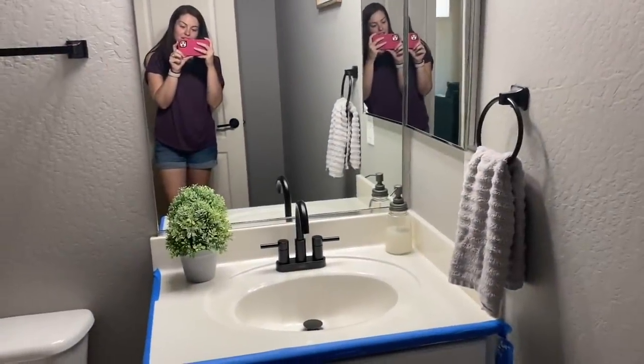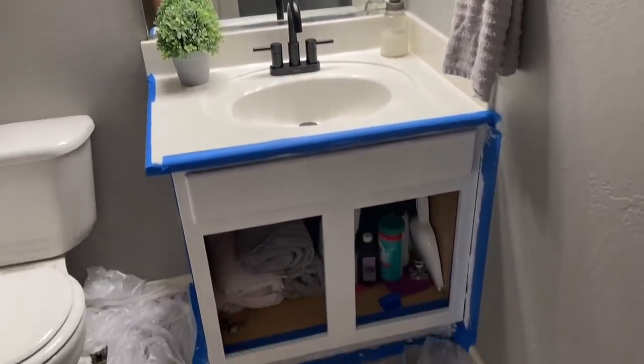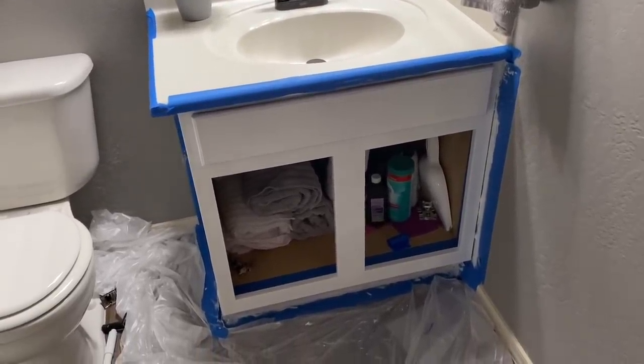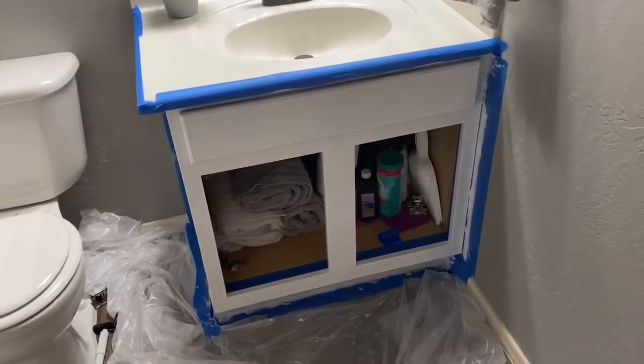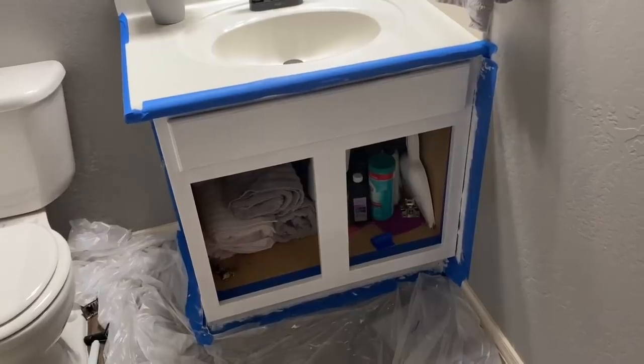I'm going to give you guys a little bit of an update on the bathroom cabinet painting. Eric is on like coat one million — I don't know how many coats of white he's done. Still not done yet, but close. I think we're so close to having it completely covered. He definitely didn't think it would take that many coats of paint.